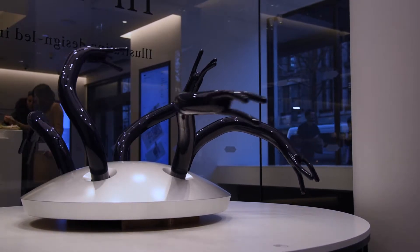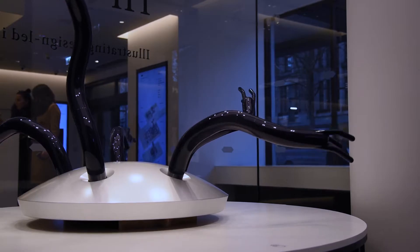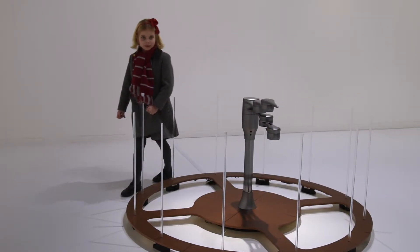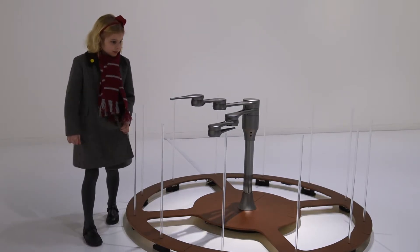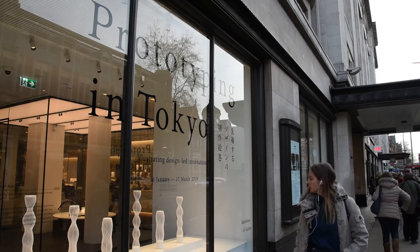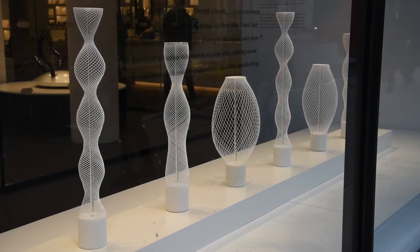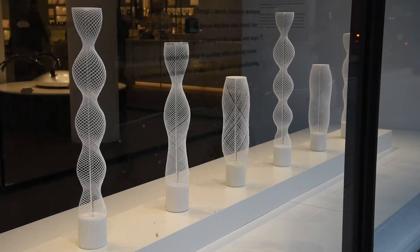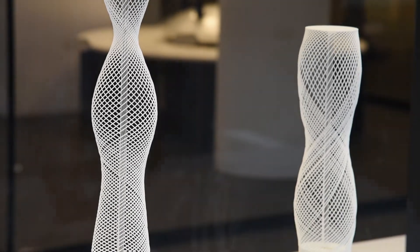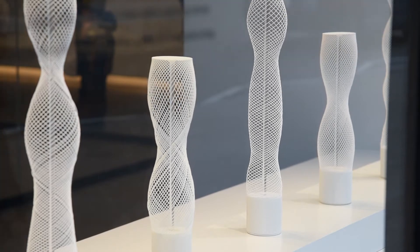They aim to show how engineering and beauty can come together in designs that can be important innovations. These artefacts, like skeletal vases making graceful gyrations, are inspired by the ancient Japanese craft of origami, which is paper folding. But here the structures have been produced by a 3D printer.